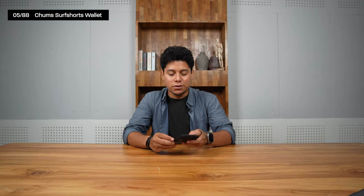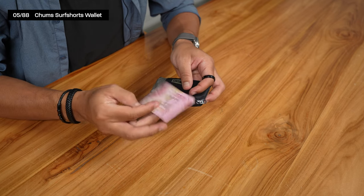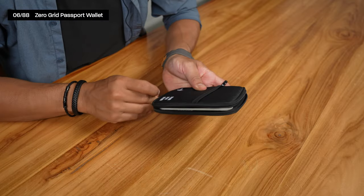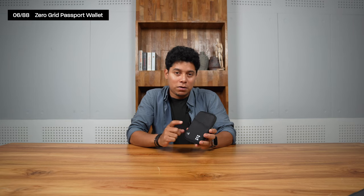My everyday wallet is the CHOMS surf shirt wallet. I like that it has two compartments — one for cards and ID, and one for cash, because especially in Asia you still need cash. For other credit cards and my passport, I use the Zero Grid passport wallet, which has enough space for cards and a credit card, and when you close it, it has an RFID blocking system so your cards aren't trackable.